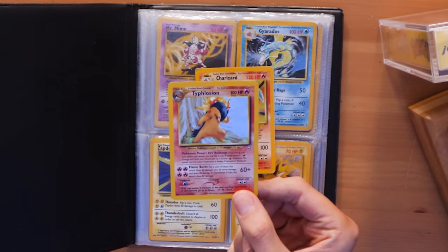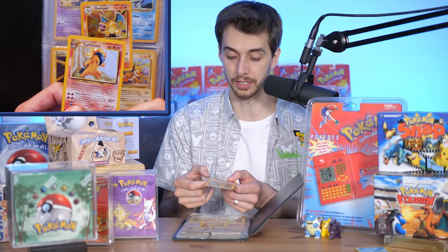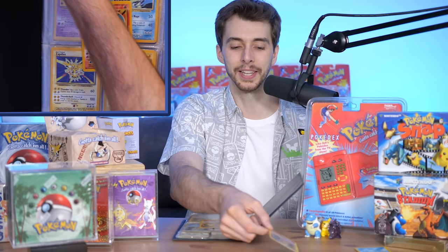There's a very beat-up Charizard, and this — a Typhlosion. I genuinely did pull this one. There's a little crease in the corner, a little tint, but that is my original pull. I remember getting it and thinking I'd basically pulled the Charizard — but at that time it was like, 'that's not a Charizard though.'